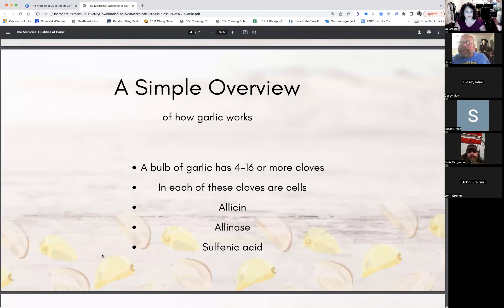A bulb of garlic has four to sixteen or more cloves. In each clove are cells which contain allicin, alliinase, and sulfenic acid. When the cellular walls are damaged during crushing, the enzyme alliinase comes into contact with the amino acid, setting off a chemical reaction that causes sulfenic acid to form instantly. Sulfenic acid is unstable and breaks down into allicin, which has strong antibiotic properties. In summary, you need to crush garlic to really get the benefits.